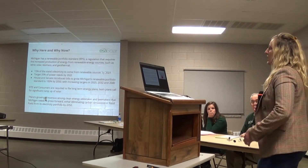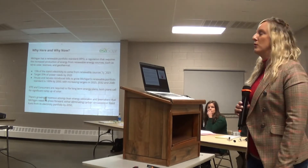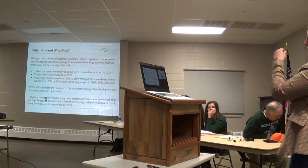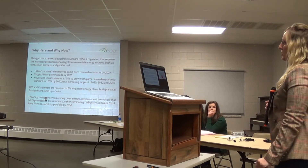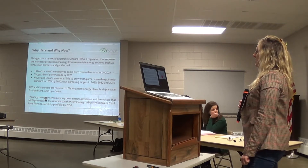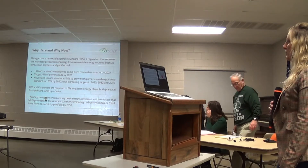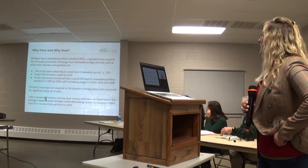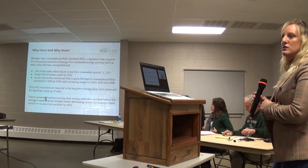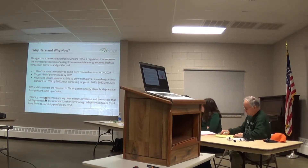The state has set forth some goals they'd like to achieve in terms of increased production from solar, wind, biomass, and geothermal. I put some numbers up here: 15% by 2021, a target of 35% by 2025. There was a recent bill introduced by the House and the Senate — it hasn't passed yet, it's just been introduced — to increase the renewable portfolio standard to 100% by 2050. DTE and Consumers have also set forth goals to ramp up solar. All of these things together attract developers like myself to come to Michigan.